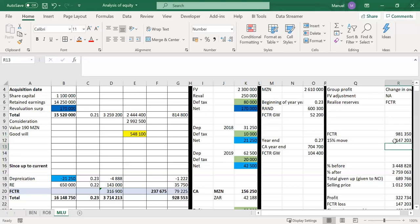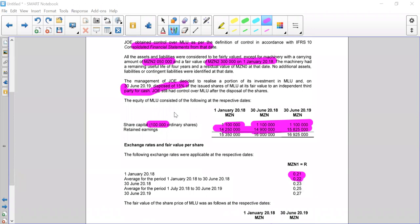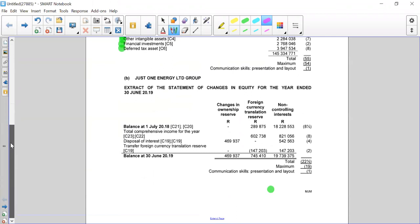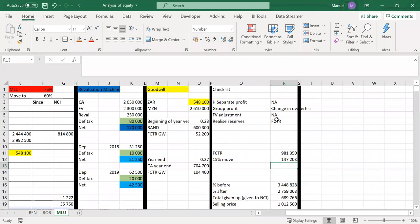Looking quickly at the solution on the statement of changes in equity, we see there's an FCTR that we reduce and give to the NCI — the exact same figure because we've lost 15% of our value. So that's the realized reserves done.